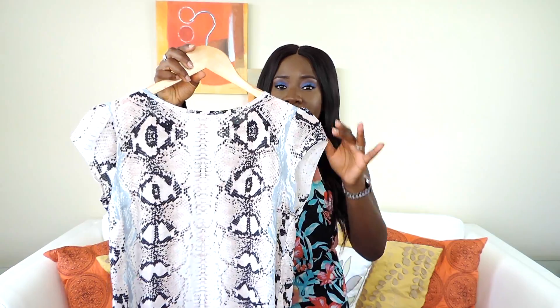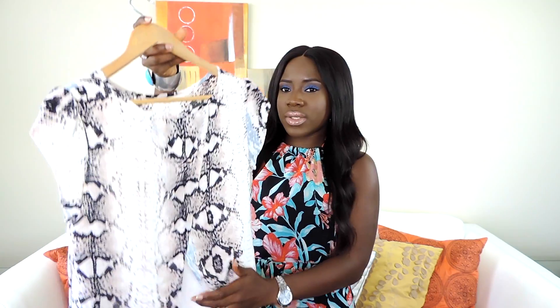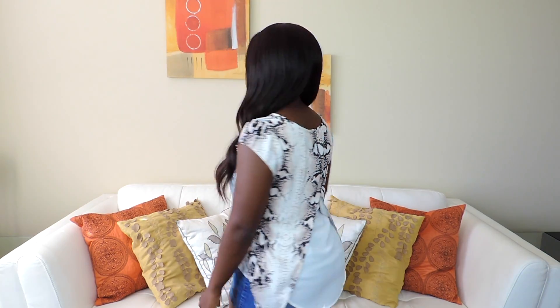Also from Sissy Cher, sticking with work-appropriate pieces, I got this top. I really love the prints, the color, and it has a little opening at the back that gives it some style. It was originally $26 and I got it for $14. And if you guys want me to do a lookbook on stylish things to wear to work, 9-to-5, let me know in the comment section — I'd love to do that!